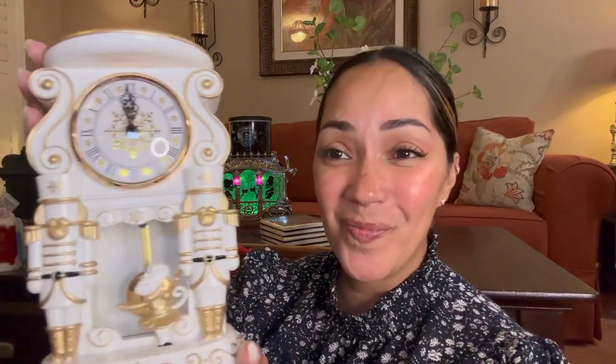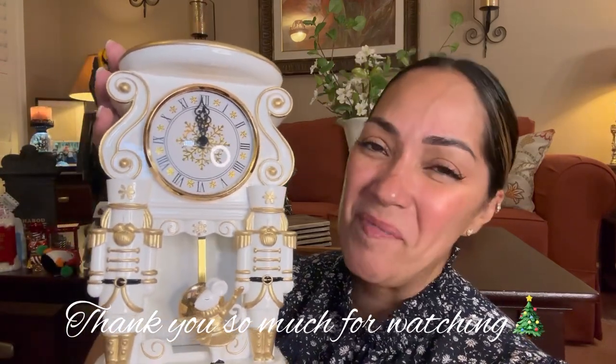Thank you guys for tuning in tonight and for supporting my channel. I'm really happy and glad you guys tuned in. To my longtime followers, thank you so much. For new viewers, welcome — thank you for tuning in. Happy shopping! They've got so many nice pieces out there. Check out your store, have fun, happy shopping my friends. Until next time, we'll talk real soon. Bye-bye!